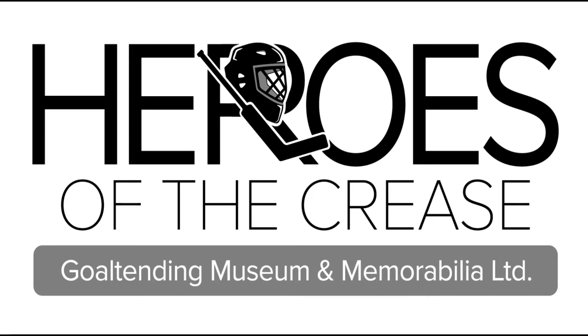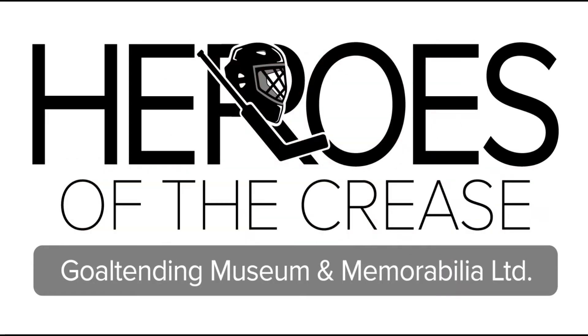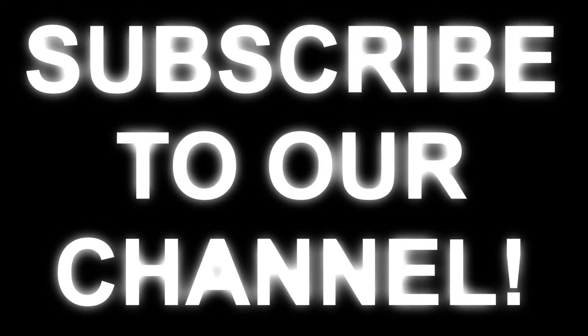Hello everyone and welcome to our second episode of Game Worn 101 here at Heroes of the Crease Goaltending Museum and Memorabilia Limited, your number one goaltending museum project in the whole world. Before we get started, don't forget to click the like button, subscribe to our channel, and click the notification icon to get our latest videos as they come online.